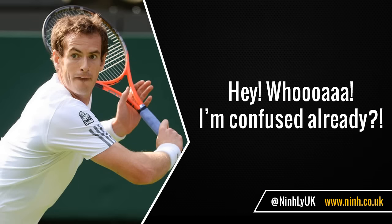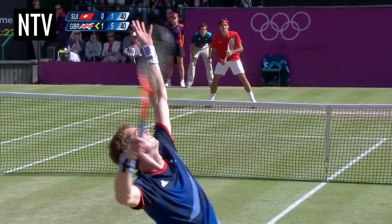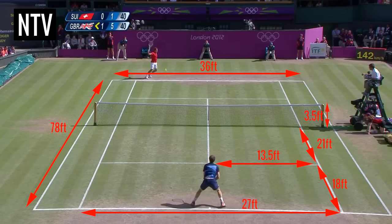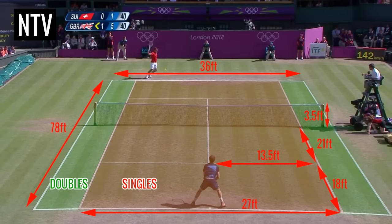Hey, woah, I'm confused already. Ok, let's start from the beginning. The tennis court is 78ft long by 36ft wide, and the net is 3.5ft above the ground. These are some of the other dimensions of the court, and note that the area of play is different for both singles and doubles.